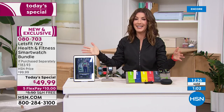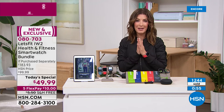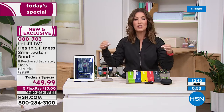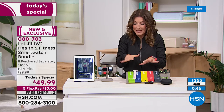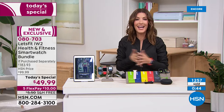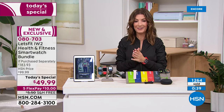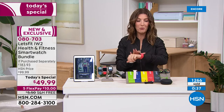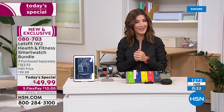All you need to do today is put down $10 — we'll ship it right out to you on five flex pay. I just don't want you to miss out on the best value of the day. It's our very first ever smart watch from Let's Fit, our biggest bundle, our best value, and already hundreds of you are taking advantage. Don't miss out — I think you're going to love it, and if you don't, you can return it. I think you'll be more inspired than ever to achieve your fitness goals.